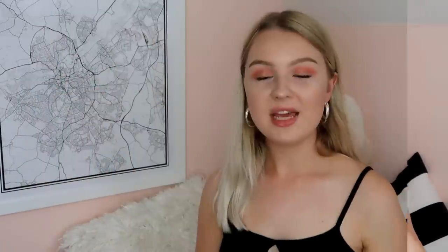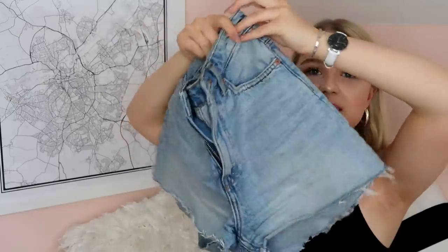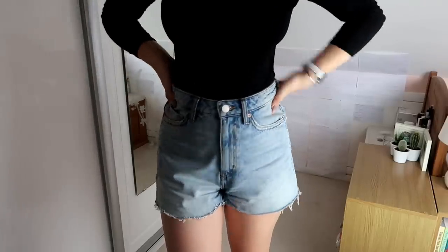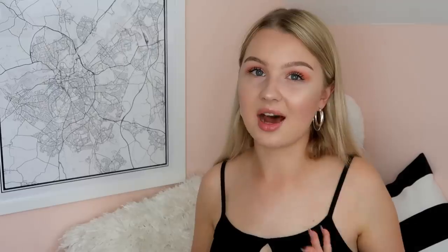Speaking of denim shorts, I also bought some from ASOS — these are a mum-style with a frayed ripped hem. What I love about these is they're high-waisted but still cover my whole bum; I have such a problem with shorts showing the bottom of your bum cheeks. I really like these. I got them in size 10 and they're from the brand Weekday on ASOS.